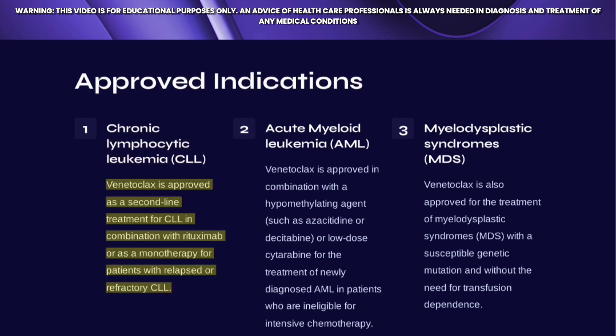Venetoclax is approved as a second-line treatment for CLL, either in combination with rituximab or as a monotherapy for patients with relapsed or refractory CLL.